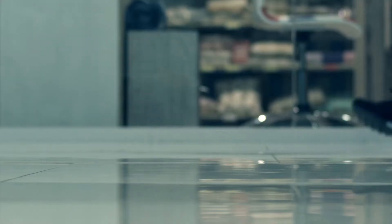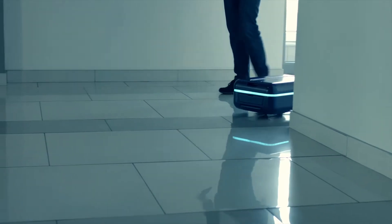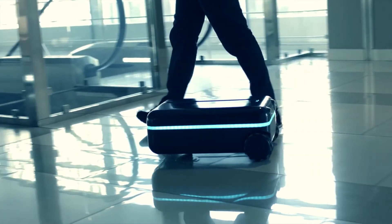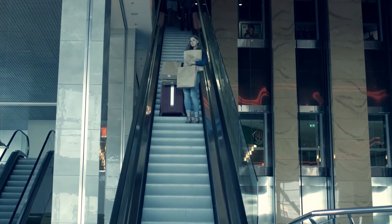Travelmate will carry your stuff for you without complaining. It follows you around like an excited puppy — no matter where you go, it'll always be right next to you. Even if you're going through crowds or other obstacles, Travelmate is smart enough to avoid them and never lose you.